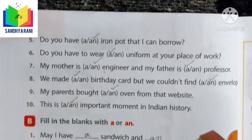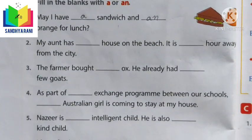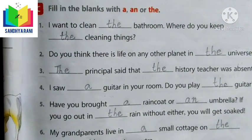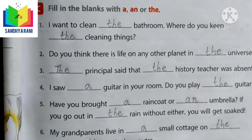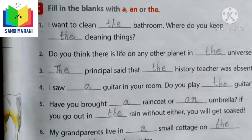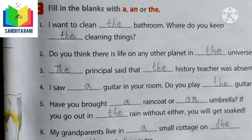Now let us learn about the definite article. We learned about A and AN as indefinite articles. Now we learn about THE. The is a definite article. It is used when we talk about a particular noun. For example, we say 'the earth,' 'the house on the corner,' 'the boy I was talking to,' and 'the book on the table.' We use THE when referring to particular nouns.